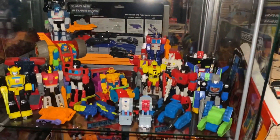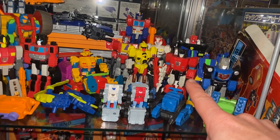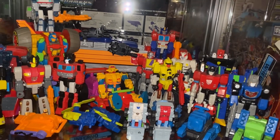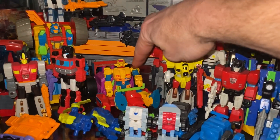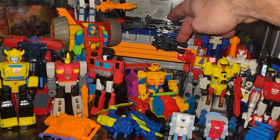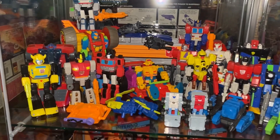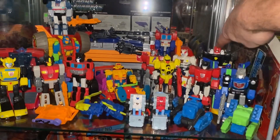Moving down to the Action Master shelves, we'll start with these ones here because these are the ones people probably haven't seen - the European exclusives. That is Tracks, that is Sideswipe, and I think that's Power Flash, then we've got Circuit and Rumbler as well. Of course the great big one is Optimus Prime. We've got a G2 Ironhide there behind Jazz.